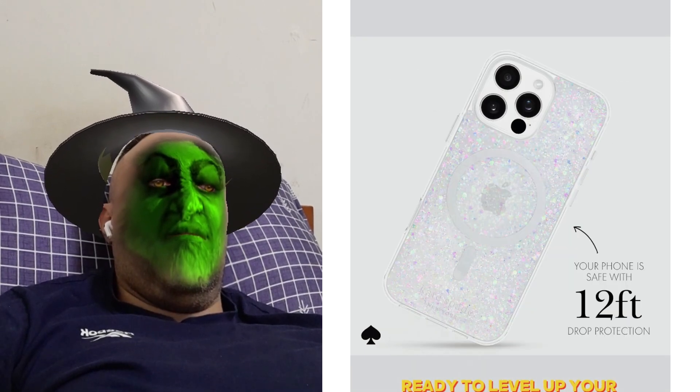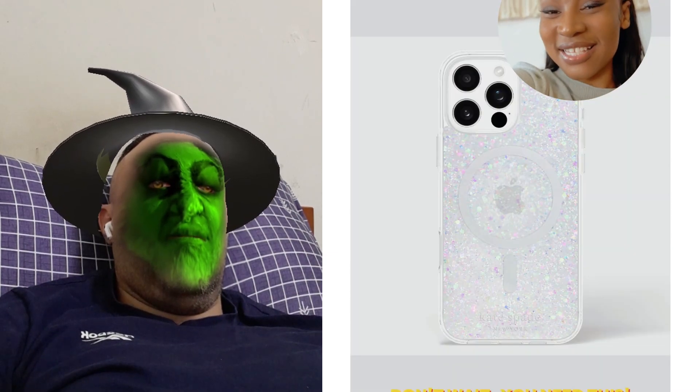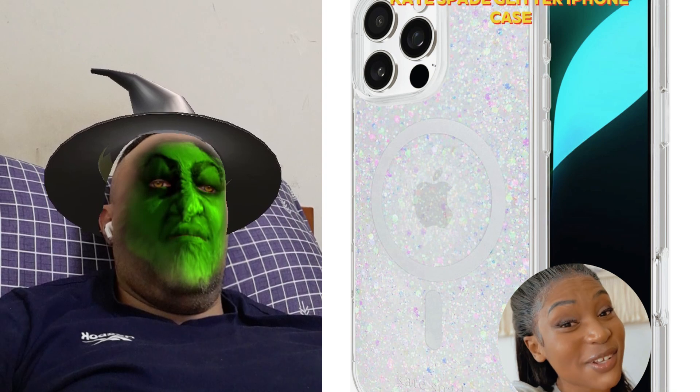Ready to level up your phone game? Click now and shine bright with Kate Spade. Don't wait, you need this — the Kate Spade Glitter iPhone Case.